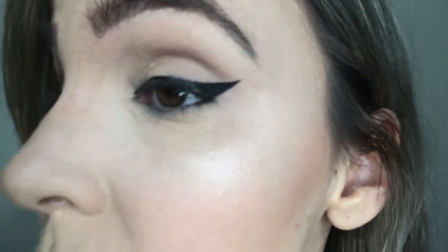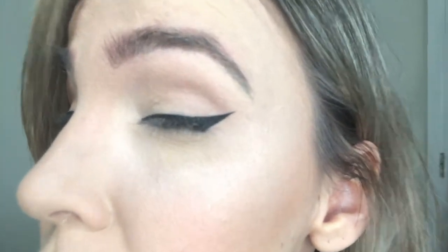Let me show you the difference between the two eyes. I don't have mascara on yet, so it might look a little different. This is the Too Faced side — as you can see it's jet black, no smudging, and it created a really nice sharp point that was easy to achieve. It literally took me about one minute to do. I really have no complaints — I love how it dried down.